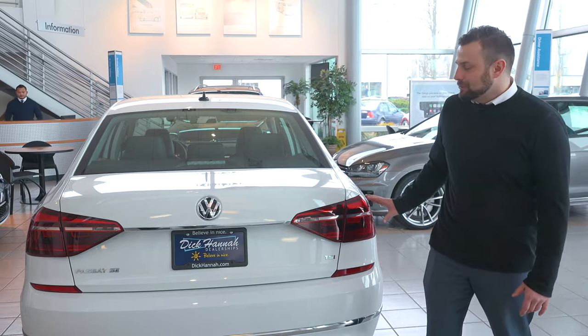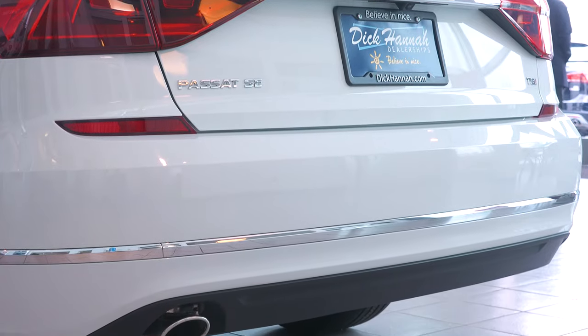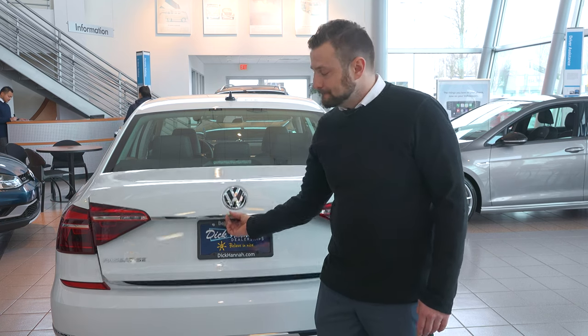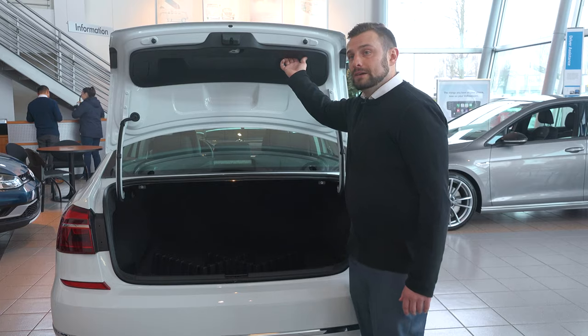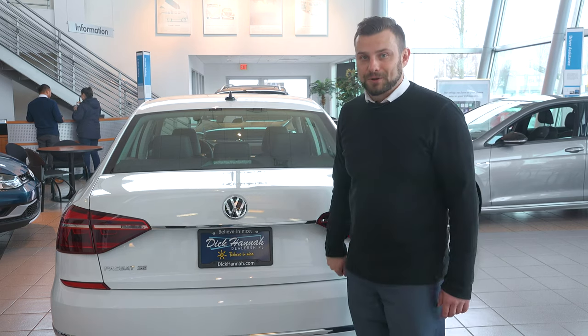In the rear of the vehicle we've updated the tail lights to give it a sharper, crisper look. Continuing with the chrome accents, and giving you an easy way to get into the trunk with a little push of the button here. The trunk has 15.9 cubic feet of space and a nice little handle here to close the trunk without scuffing up or mucking up the outside of your car.